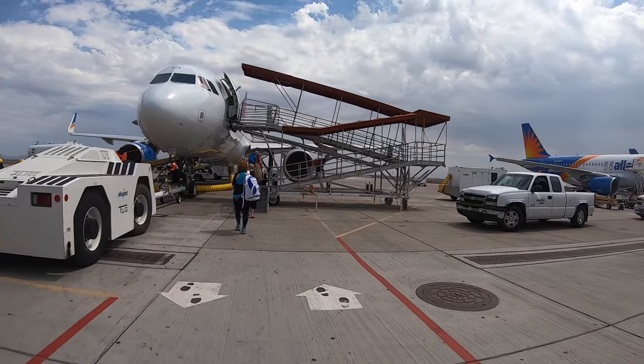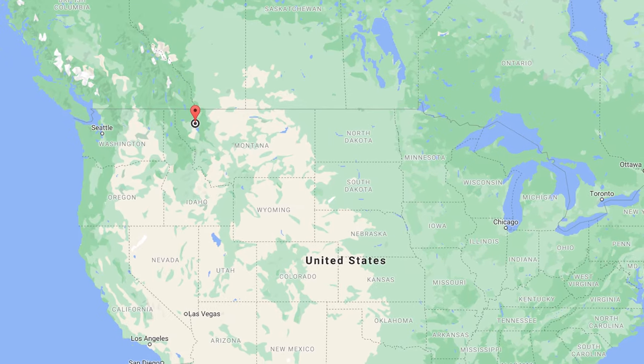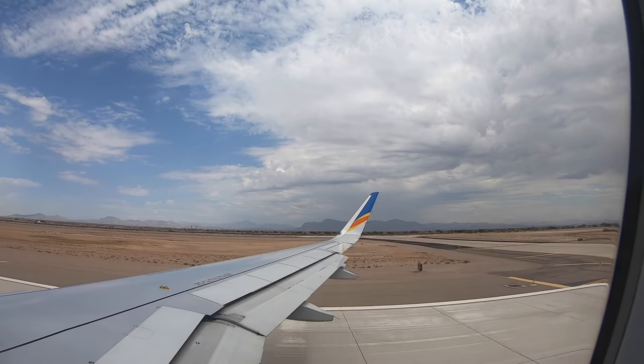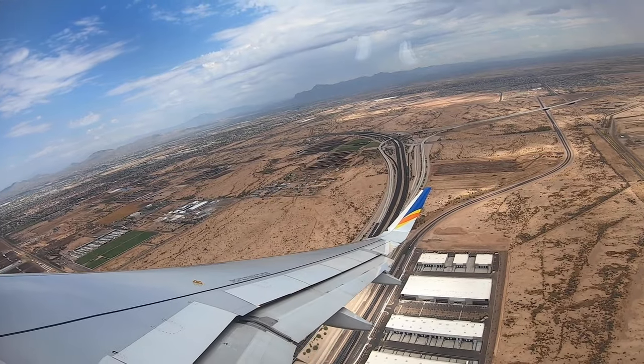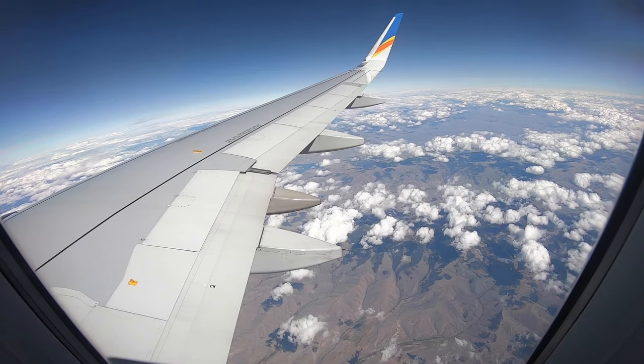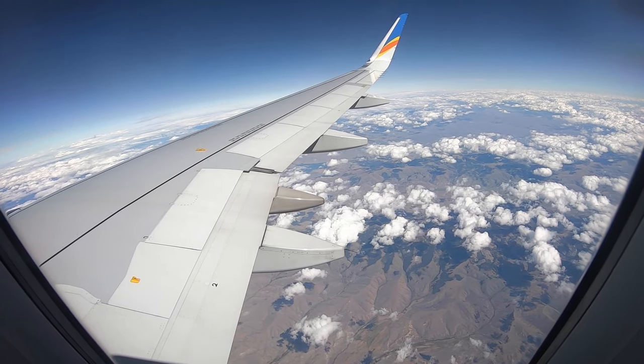We started our adventure flying out of Phoenix, Arizona towards Kalispell Airport. Kalispell is a city in northwest Montana and it's the gateway to Glacier National Park. Flying on its own was very enjoyable. Observing the change from the dry desert in Arizona to glacial blue lakes in Montana and northern states was so much fun.